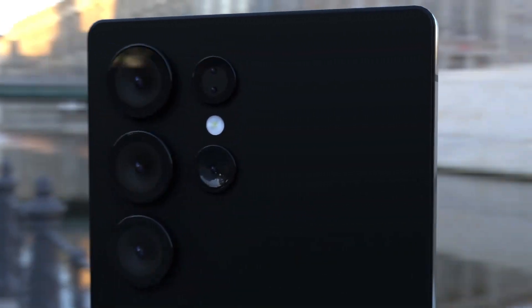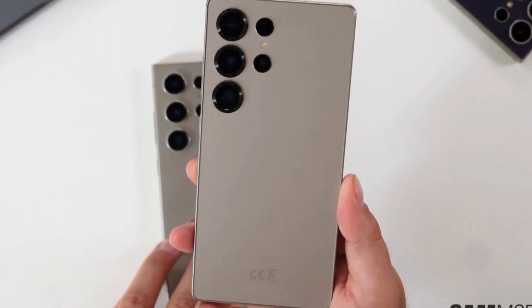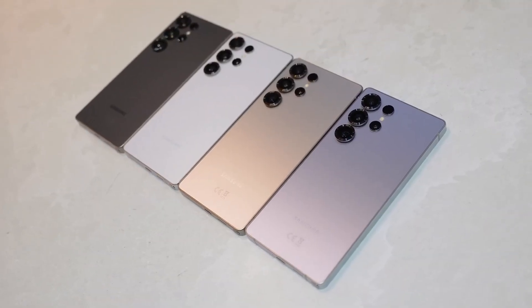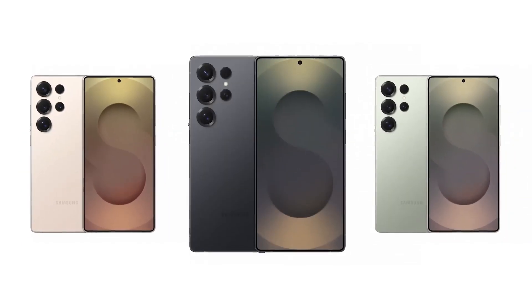On the other hand, Samsung dominates the global smartphone market with its Ultra series. The company doesn't see a strong reason to chase after niche strategies that don't guarantee global success. Instead, Samsung prioritizes factors that have consistently worked in its favor: streamlined design, premium aesthetics, and overall user experience.